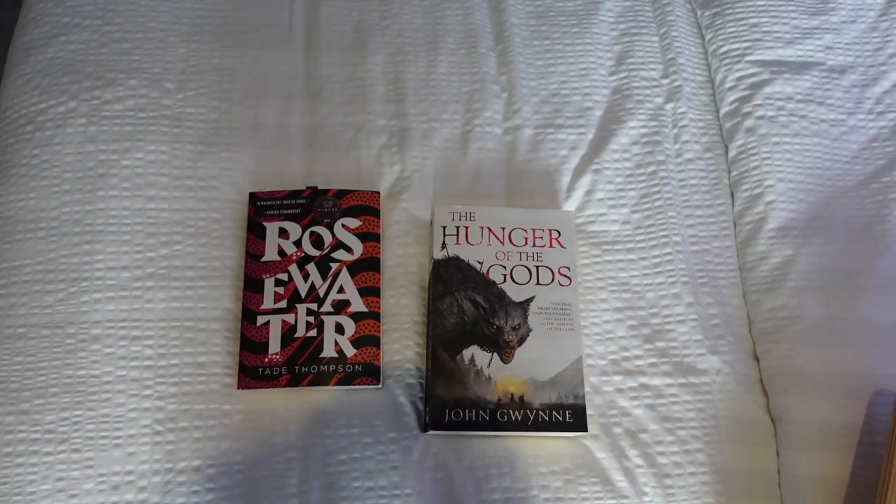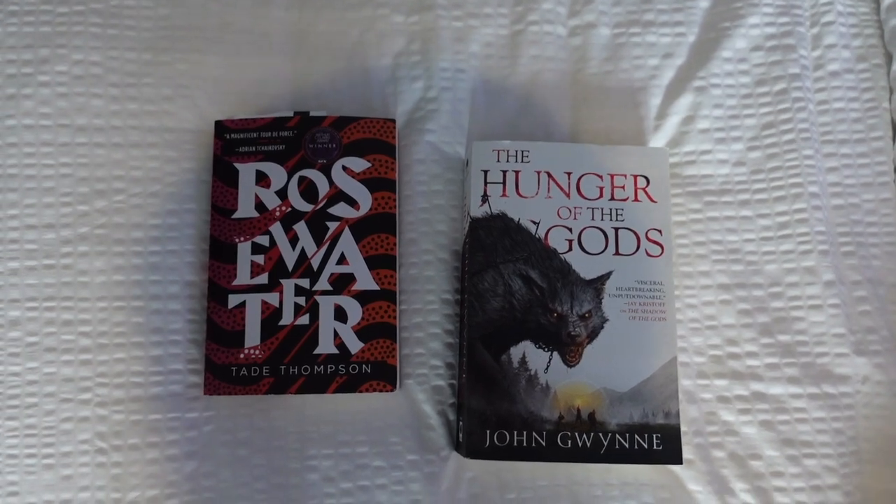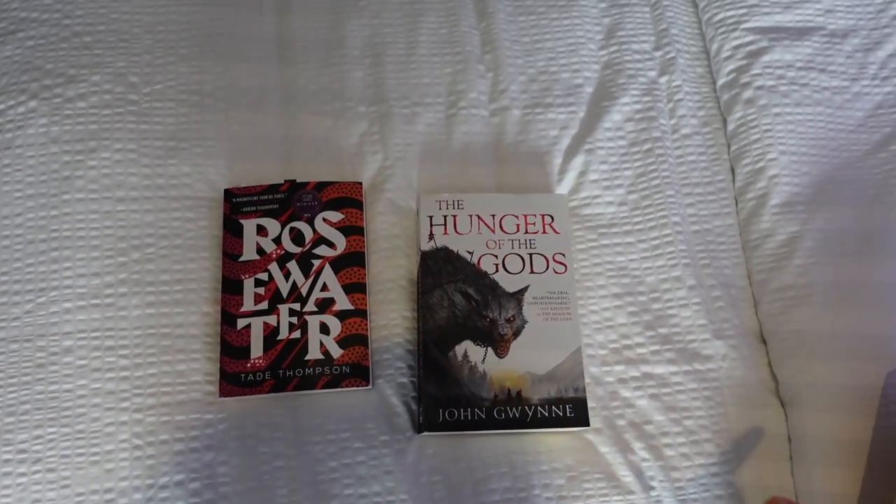I do want to quickly disclose that this is a PR stay with Virgin Voyages, which is the cruise ship I'm currently on, though this video is not sponsored. Let's chat about the books I hope to read, then give you guys a room tour, and then we're going to go exploring. I have packed four books for this four-day cruise.